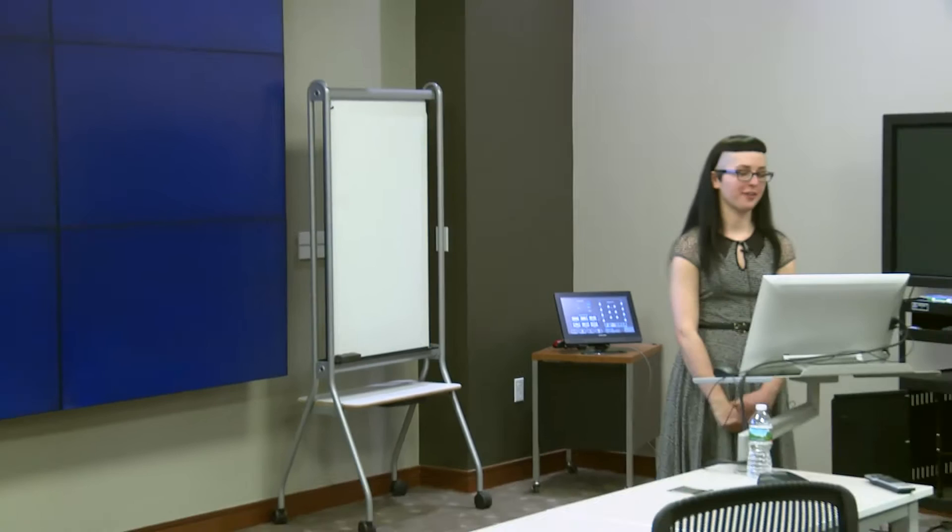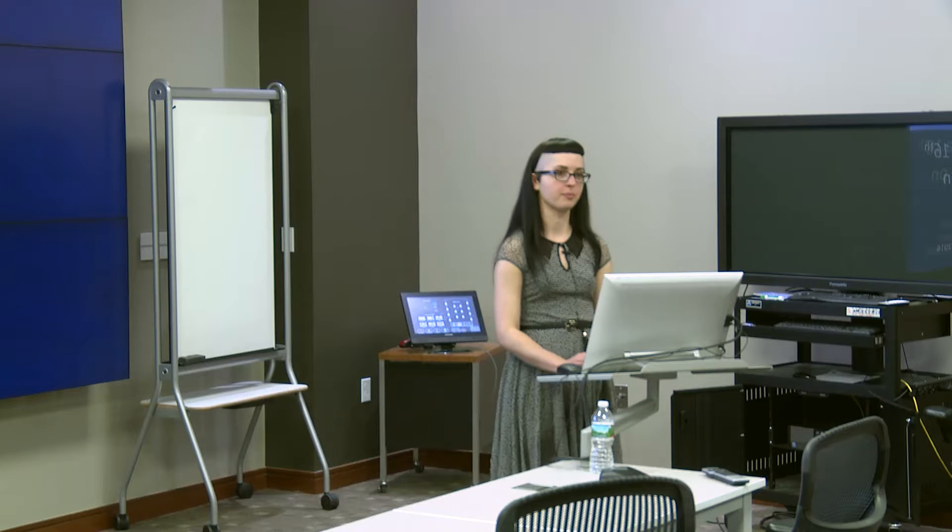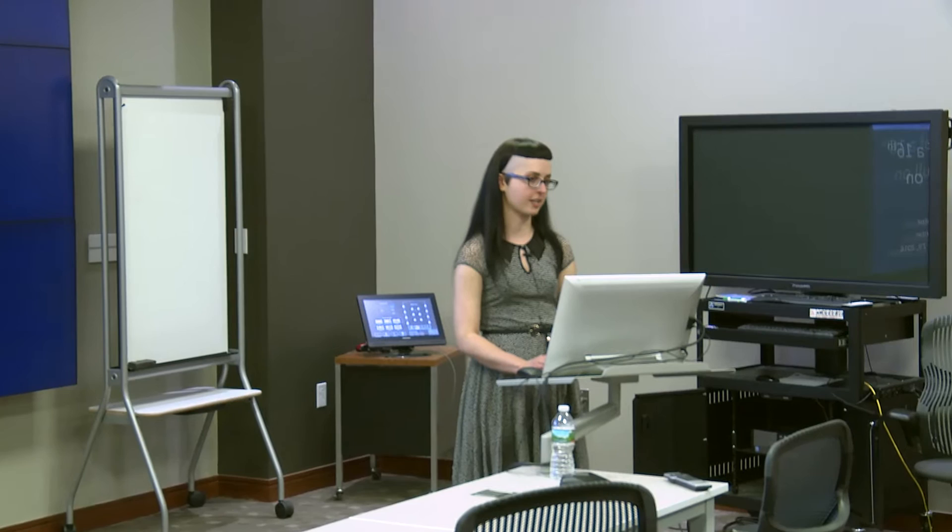Thank you all for coming, and a special thank you to Michelle for inviting me to speak at Brown University for Preservation Week. Today I'll be talking about the history and treatment of a 16th century papal bull, or letter, in the collection at Brown University Library that was previously unable to be accessed by researchers due to its condition. I'll first give you a brief background of this project and why it came to NEDCC from the Brown University Library.